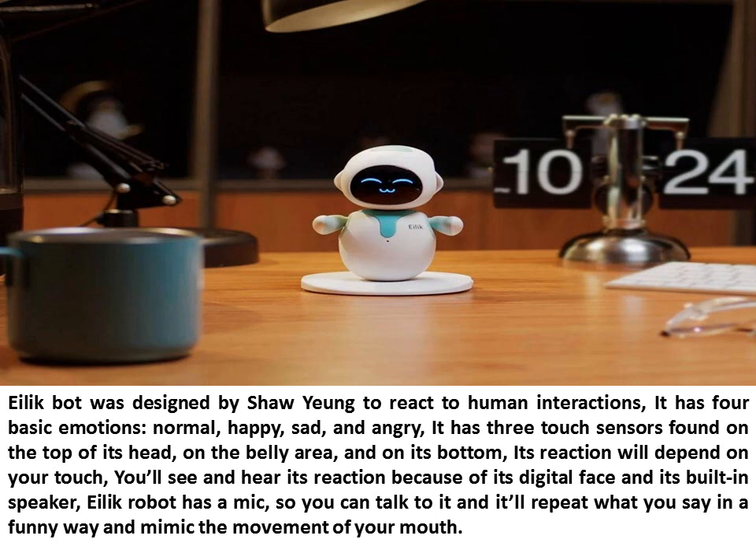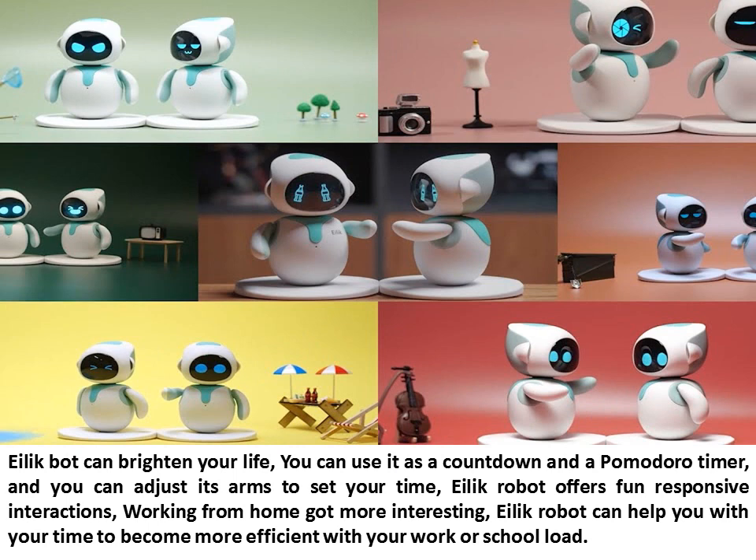Illic Robot has a mic, so you can talk to it and it'll repeat what you say in a funny way and mimic the movement of your mouth. Illic Bot can brighten your life. You can use it as a countdown and a Pomodoro timer, and you can adjust its arms to set your time.